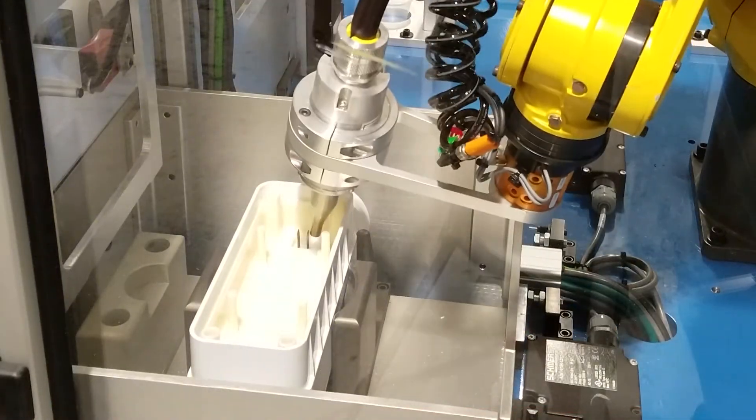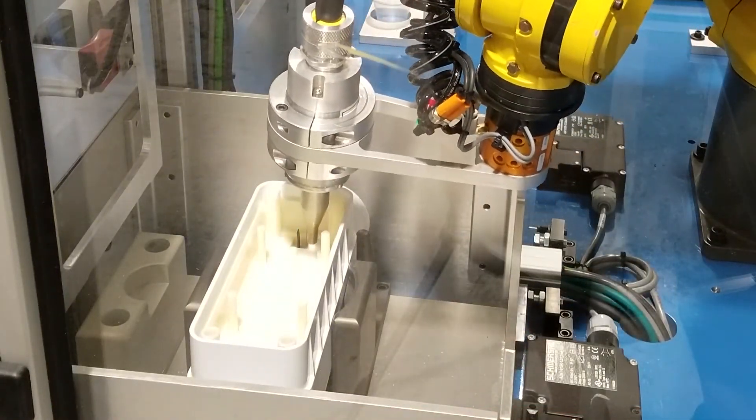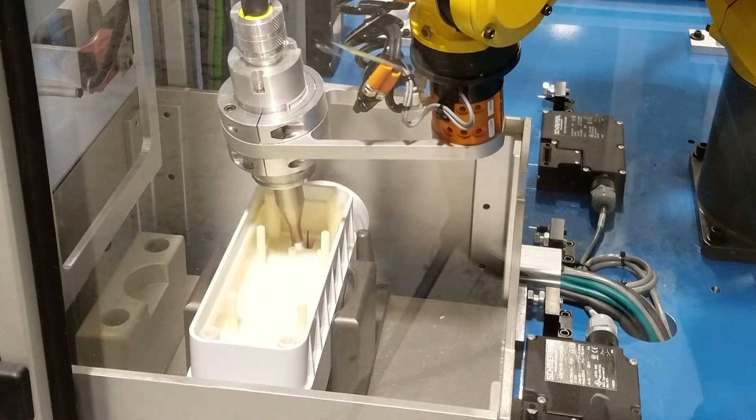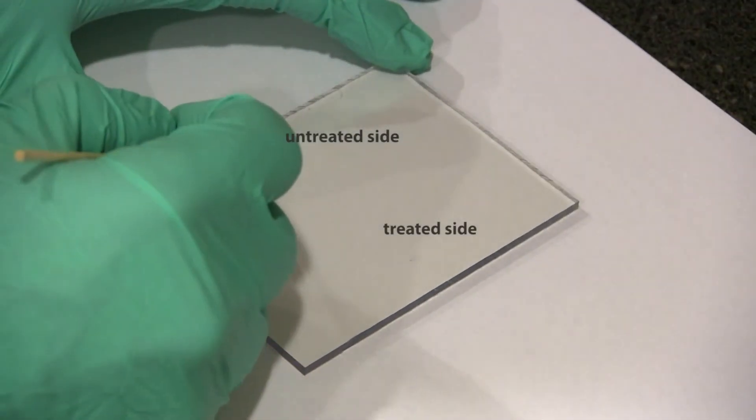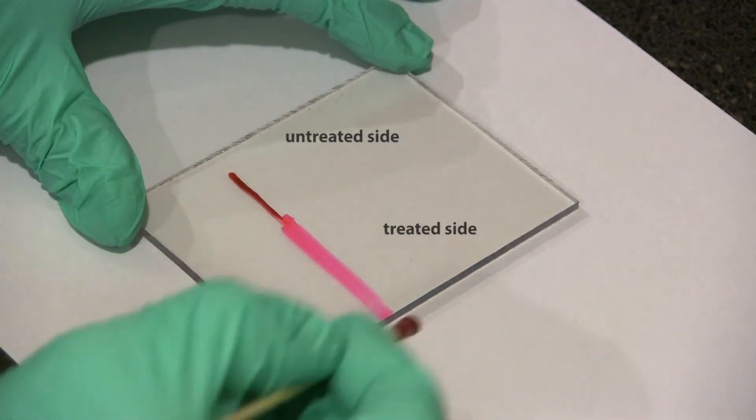Enercon technologies can be integrated inline as freestanding units with a conveyor, integrated with indexing systems, or fully automated with robotic manufacturing cells. To help manufacturers evaluate how surface treating can improve adhesion in their operations, Enercon offers both in-plant and lab testing.